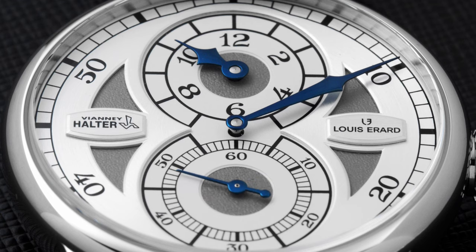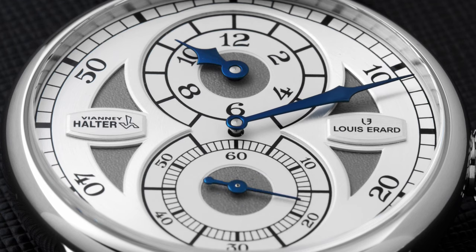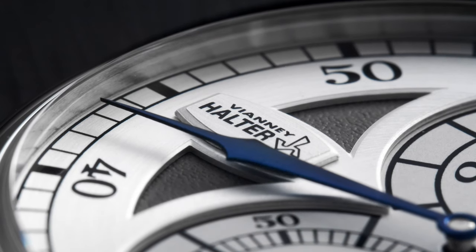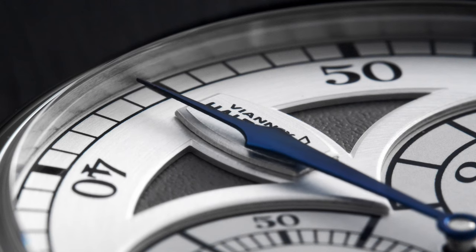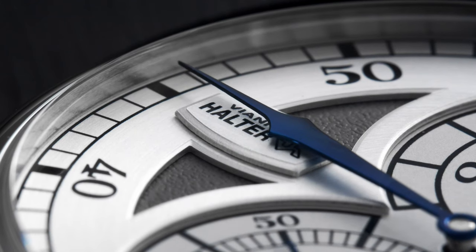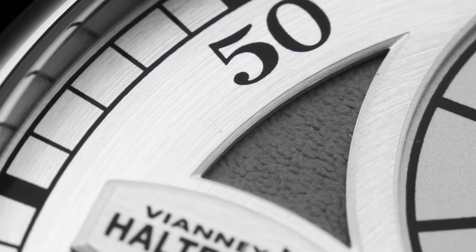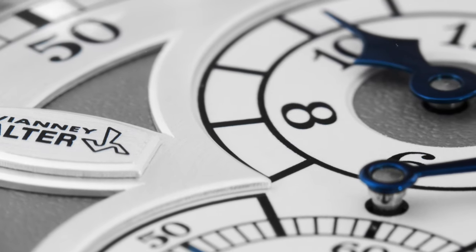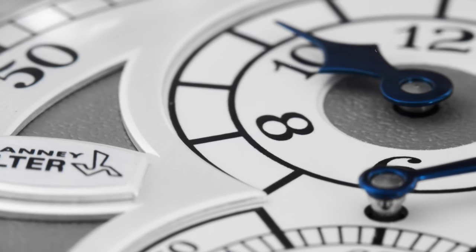The dial of this model also bears both brands' names. At 3 o'clock we have the Louis Rar logo and the brand name, and at 9 o'clock we have the Vianney Halter logo. Both appliques are elevated and satin-finished. The silver upper plate features a circular satin finish. We can also see a few openings with the matte grey lower plate, which has a micro-bead blasted finish.